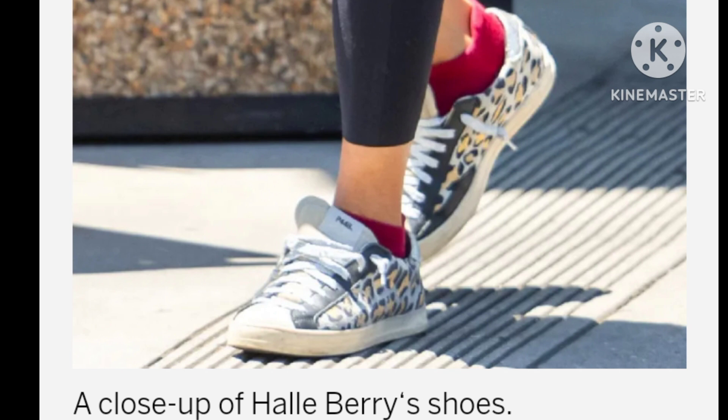Leopard print sneakers have been making regular appearances in the wardrobes of style icons, from Anita to First Lady Jill Biden. Their ability to add a pop of personality to any outfit has made them a favorite among celebrities and fashion enthusiasts.